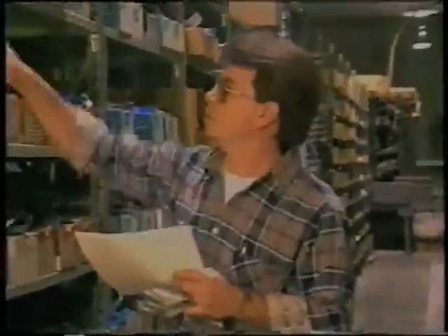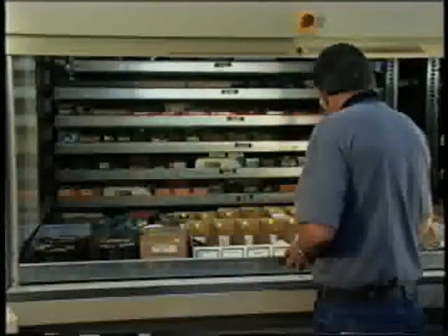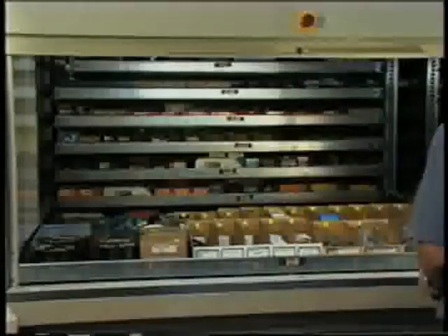Now, instead of checking parts in and out and walking endlessly to retrieve and deliver parts, employees can invest time productively by restocking inventory and confirming inventory transactions.